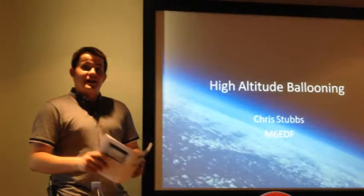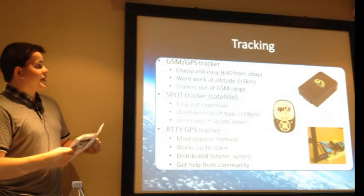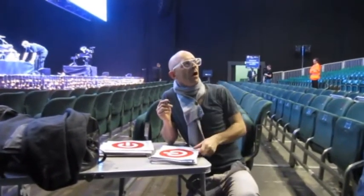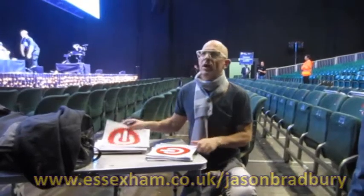Chris then gave an excellent talk explaining the hobby, from design and construction, to launch, tracking and recovery. Chris got into the hobby a couple of years ago after seeing Gadget Show presenter Jason Bradbury, himself an amateur, trying it out. Catch our interview with Jason Bradbury, 2E0JAB, on the Essex Ham website.